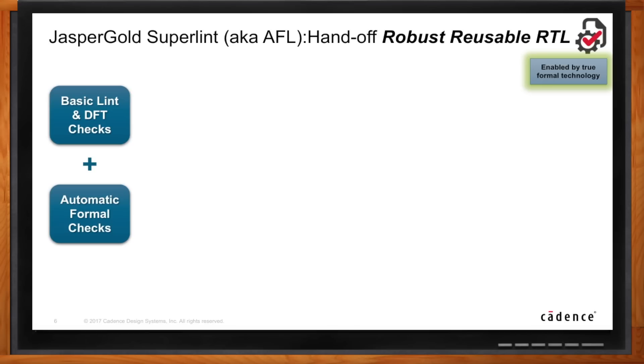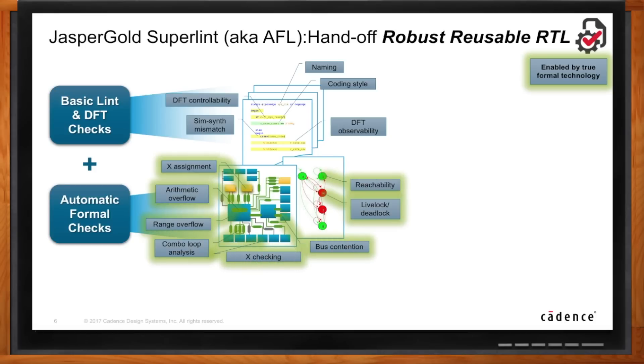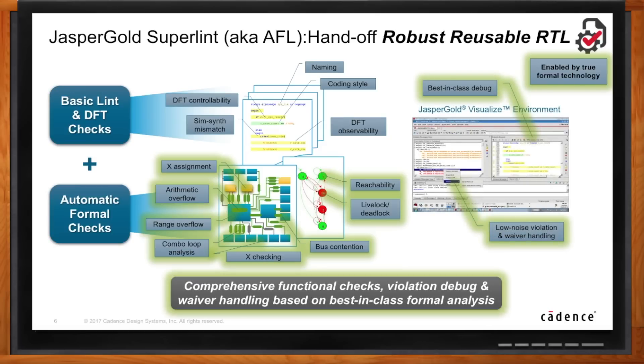Cadence has had Lint checks for a long time. There was something known as HAL — HDL Analysis and Linting — which comes with Cadence Simulation. Linting is a set of basic checks done to confirm that the RTL code being written conforms to some basic standards: naming conventions, various other checks such as whether the constructs used will give mismatches between simulation and synthesis, and DFT checks for controllability and observability. On top of those structural checks, using a true formal tool like Jasper Gold, we can derive property-based checks — things like arithmetic overflow, range overflow, and livelock and deadlock checks for finite state machines — which go beyond traditional Linting and give you a much more thorough check of the RTL.